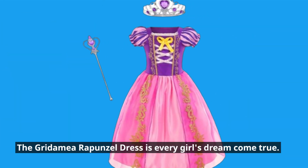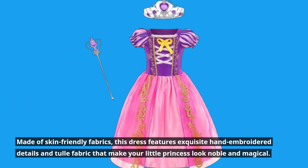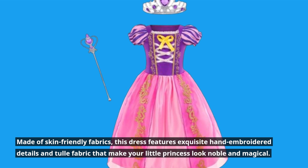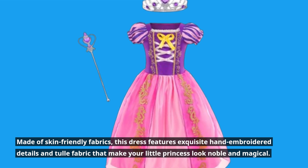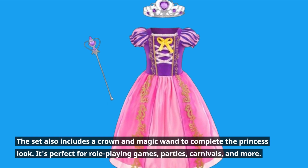The Gridimea Rapunzel dress is every girl's dream come true. Made of skin-friendly fabrics, this dress features exquisite hand-embroidered details and tulle fabric that make your little princess look noble and magical. The set also includes a crown and magic wand to complete the princess look.